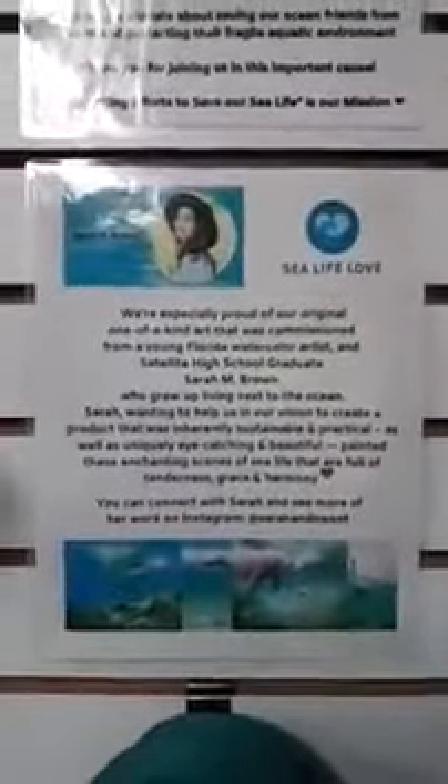This is our artist Sarah Brown — she's the one who painted these watercolors and we turned them into gorgeous tote bags.